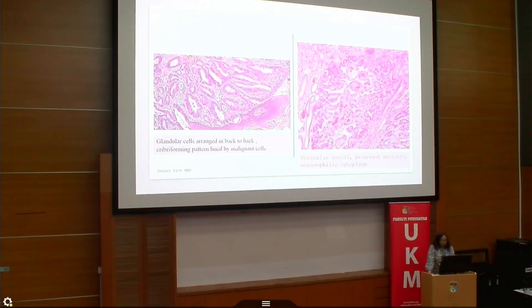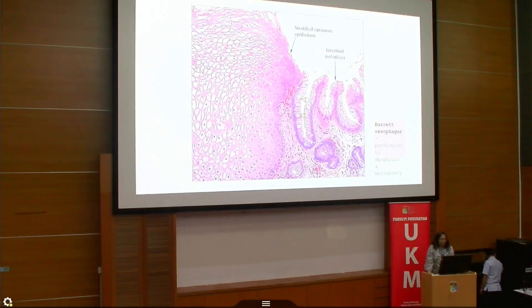Microscopically, there is a back-to-back, almost cribiform pattern lined by malignant cells with vesicular nuclei, prominent nucleoli, and a little eosinophilic cytoplasm. To share some context, we often receive gastroesophageal biopsies showing Barrett esophagus, which can predispose to dysplasia and malignancy. We see intestinal metaplasia with goblet cells, which are usually found in the intestine.